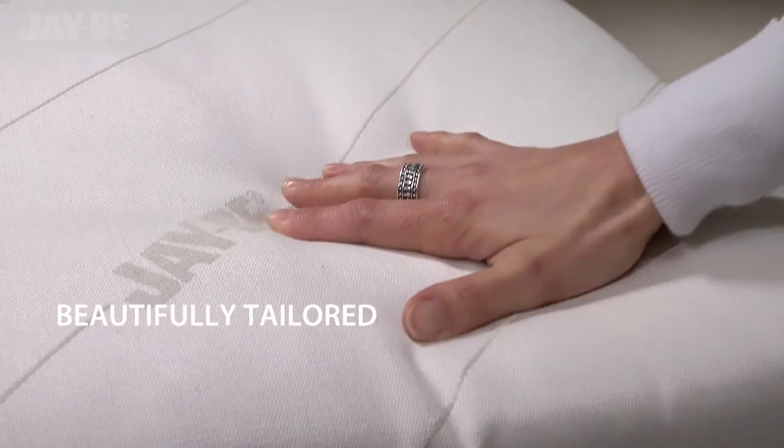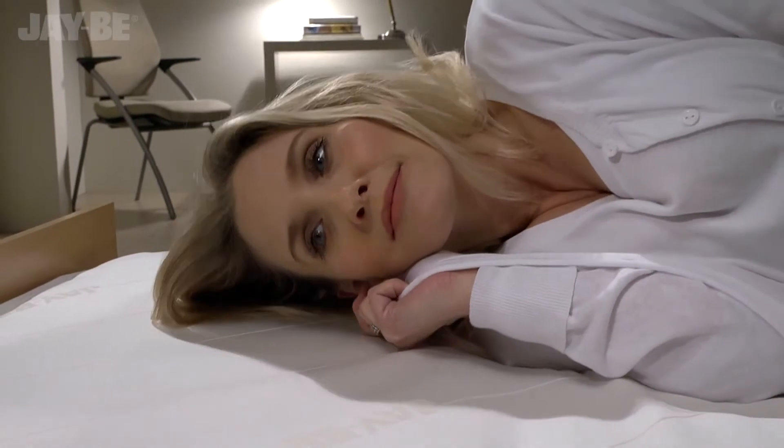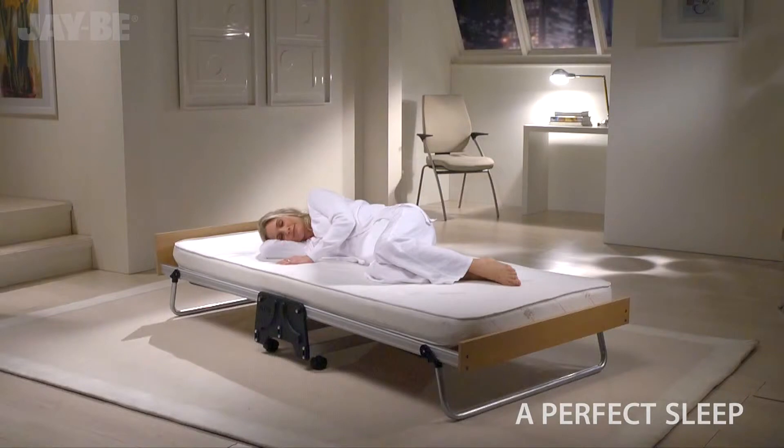Designed so it can be used like a permanent bed, the mattress is tailored in a high-performance fabric which surrounds a soft layer of fibre for exceptional support and comfort, so you can treat your guests to the perfect night's sleep.